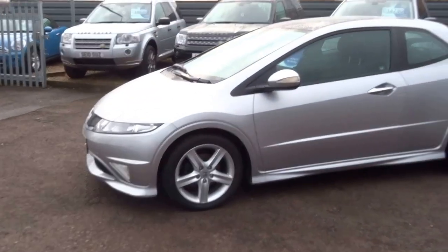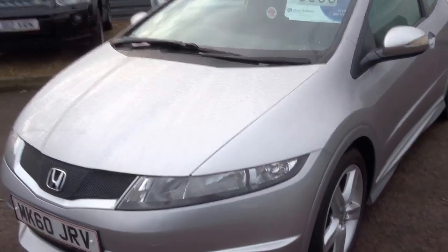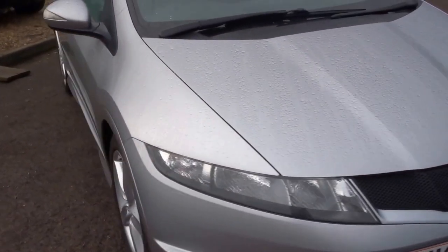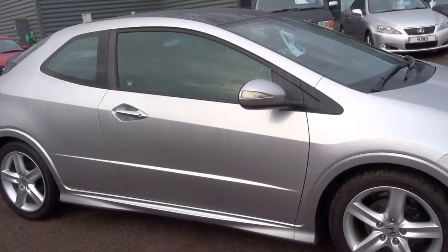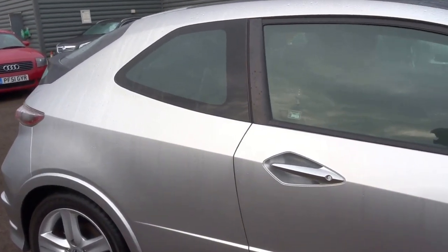Good morning, it's George here from Country Car. I'm just going to do a short presentation on this Honda Civic Type S. This is a one owner car from new — a great little sporty hatchback with a 1.8 VTEC variable valve timing engine, 138 horsepower, 3 door.